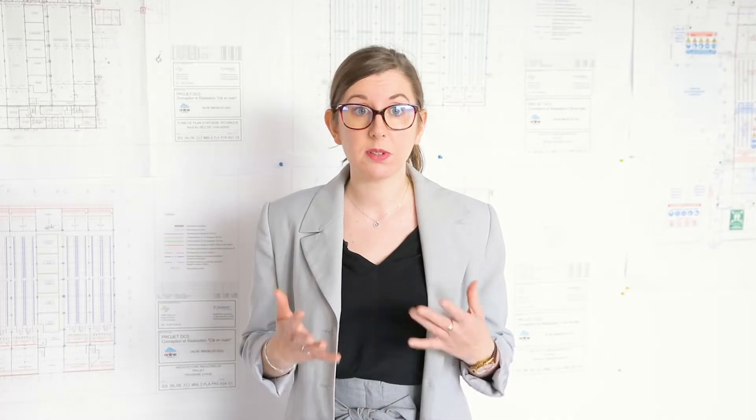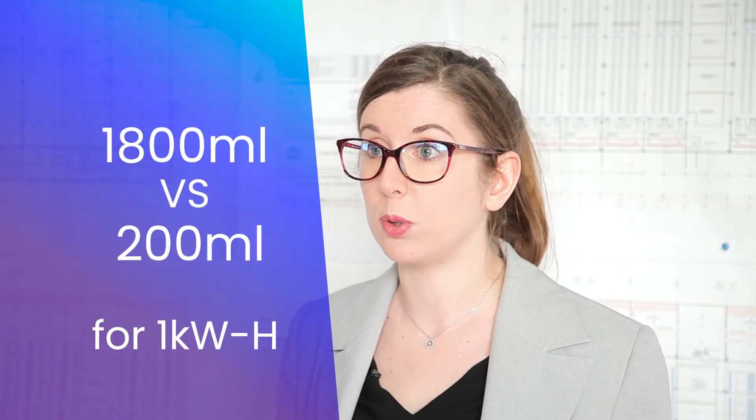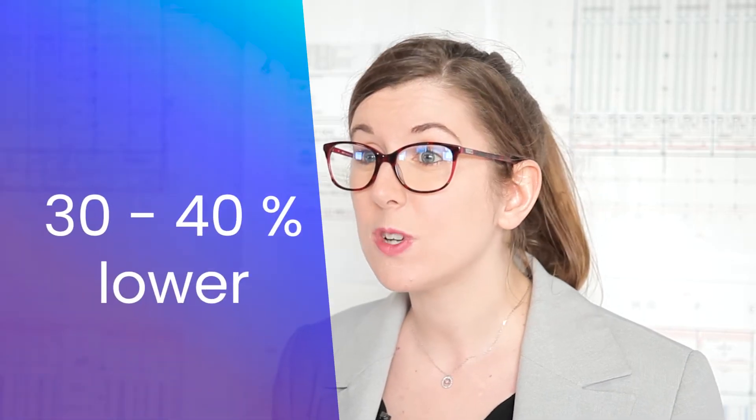Scaleway has developed and perfected unique technological innovations to achieve optimal energy and water performance. The adiabatic cooling system allows Scaleway to have an energy footprint 30 to 40% lower than that of a traditional data centre, all thanks to the fact that it does not require air conditioning.